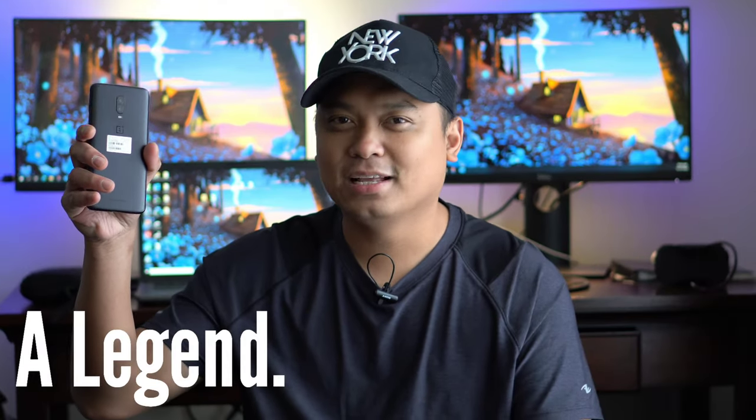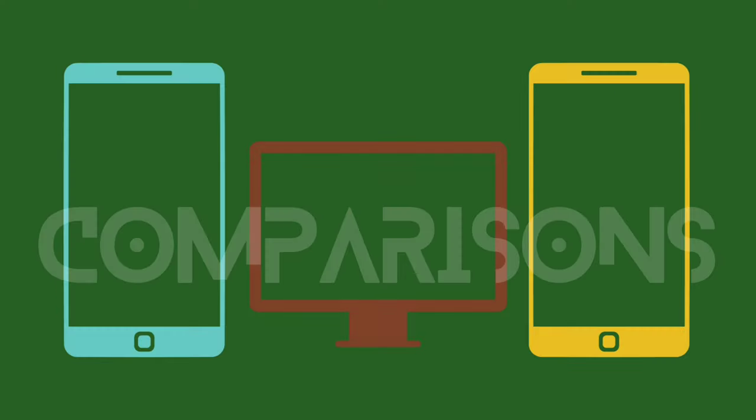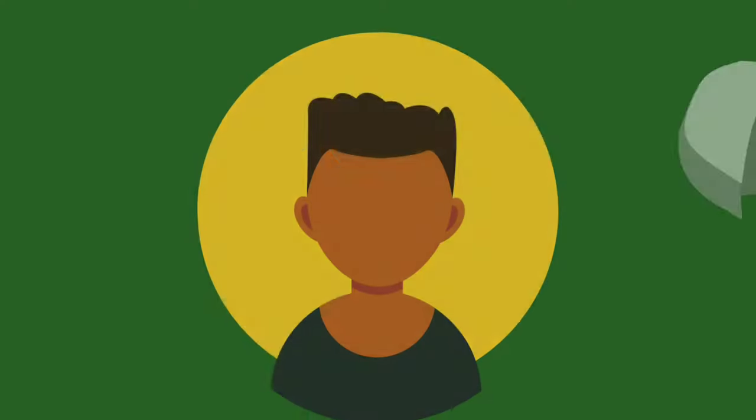This is OnePlus 6T after 4 years. It's a legend, but is it still worth it? Hi everyone, this is JD, your gadget review friend. Welcome and welcome back to Gadget Rev Now.